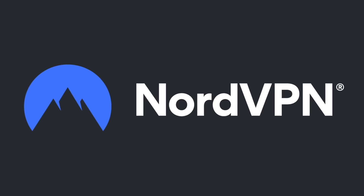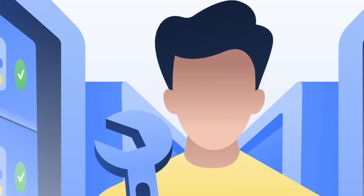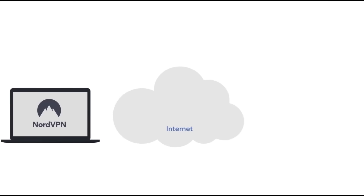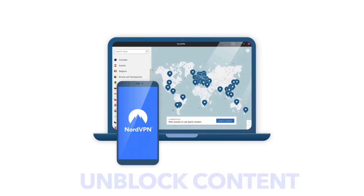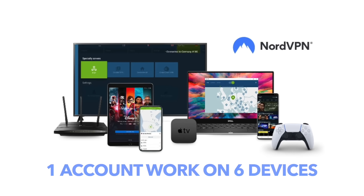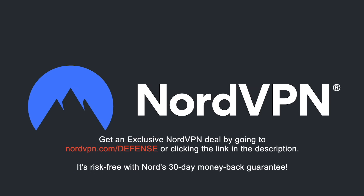A word on NordVPN, which is one of the most trusted VPN brands worldwide and has a no-log policy validated by Deloitte, an industry-leading Big Four auditing firm. NordVPN provides an encrypted tunnel that protects your privacy by preventing external entry to your internet traffic, as well as enabling you to access content that is blocked based on geolocation. With one NordVPN account, you can secure up to six devices at the same time. Get an exclusive NordVPN deal with massive savings by going to NordVPN.com/defense or clicking the link in the description. It's risk-free with Nord's 30-day money-back guarantee.